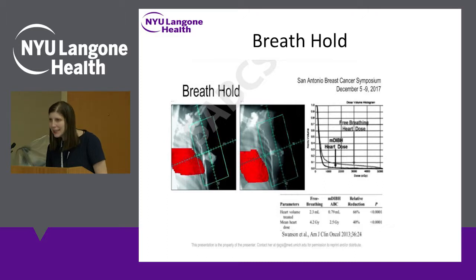This has been a challenge for decades when treating left-sided breast cancer — how do we minimize the dose to the heart? One very elegant but quite simple technique is to have patients hold their breath. When patients hold their breath, the heart moves out of that field because the lungs are expanding with air. We actually got this technique at NYU about a year ago, and it's something we routinely use in left-sided breast cancer patients who cannot be treated prone, which is face down.